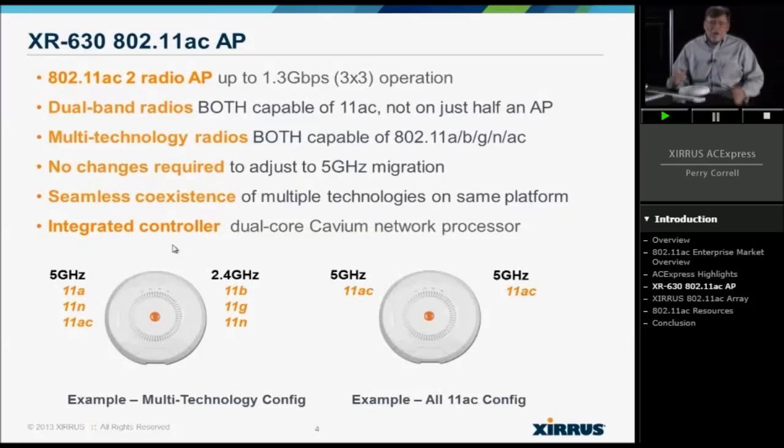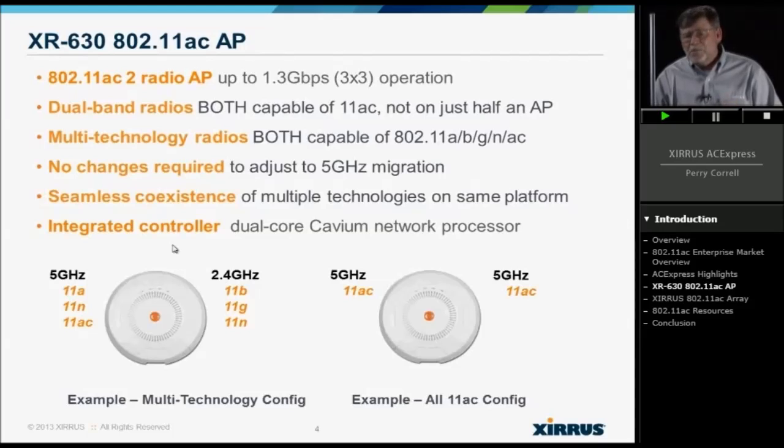If you look at this picture, traditionally today I can deploy it and maybe have one radio in 5 GHz to support 11AN or even AC, and another radio in 2.4 to support legacy clients — hopefully not too many B clients, but G and N. Then, when the vast majority of my clients are 5 GHz capable, I can shift both radios to 11AC for a fully optimized environment, or maybe both radios are 5 GHz — one supporting 11A speeds and the other supporting 11N or 11AC type speeds.